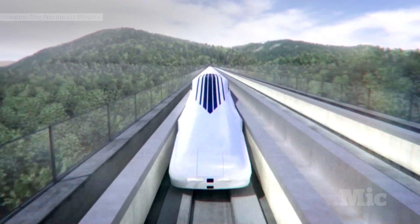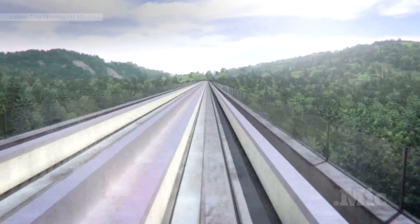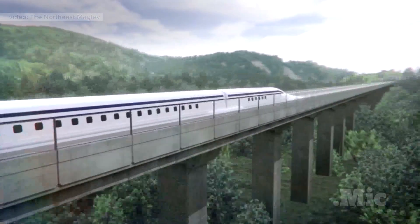Imagine you get on a train in New York City, and in one hour you're in Washington, D.C. — over 200 miles away. And you did it all with minimal impact on the environment.